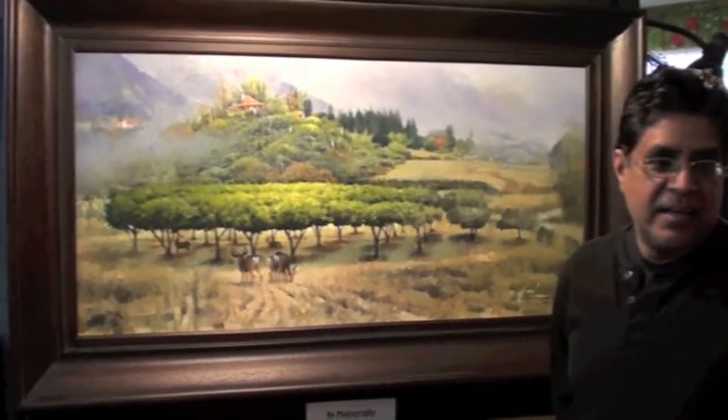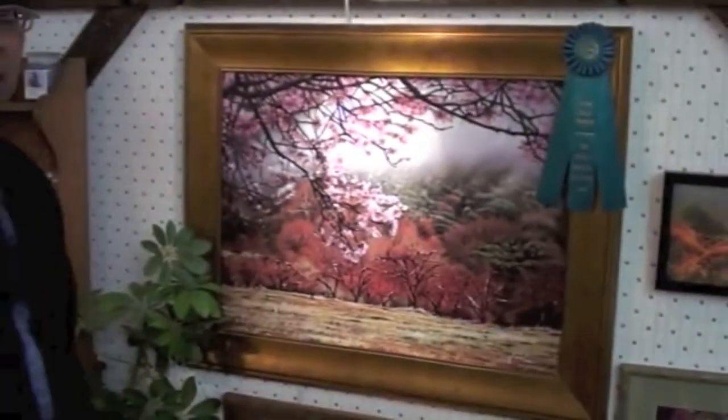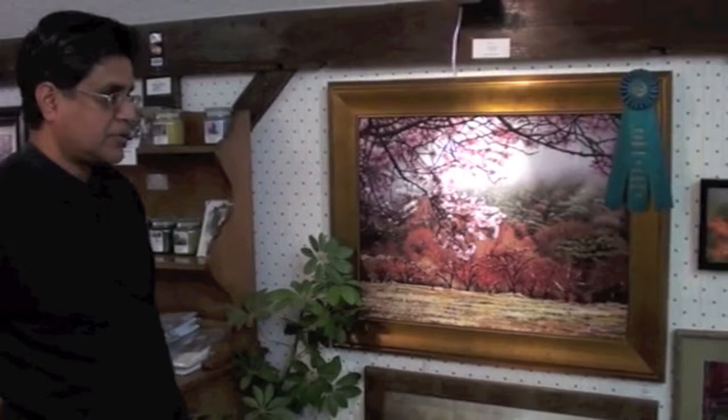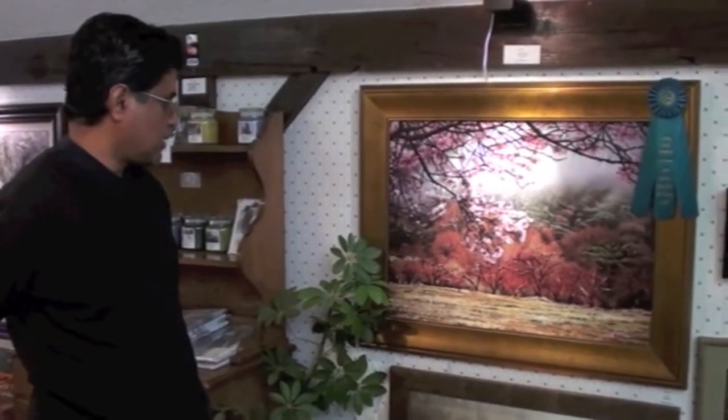Do you have any other pieces? I have this one here. This is the Apple Blossoms. This is right here in Oakland too. It's another part of Oakland at Los Rios Ranch that I paint once in a while.